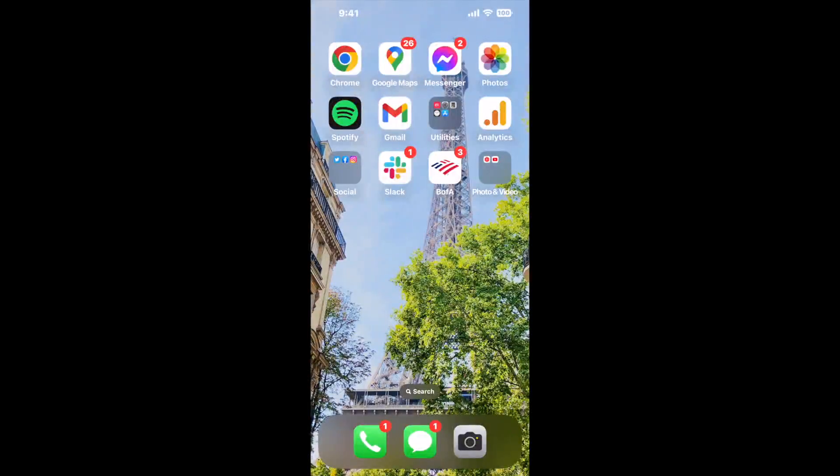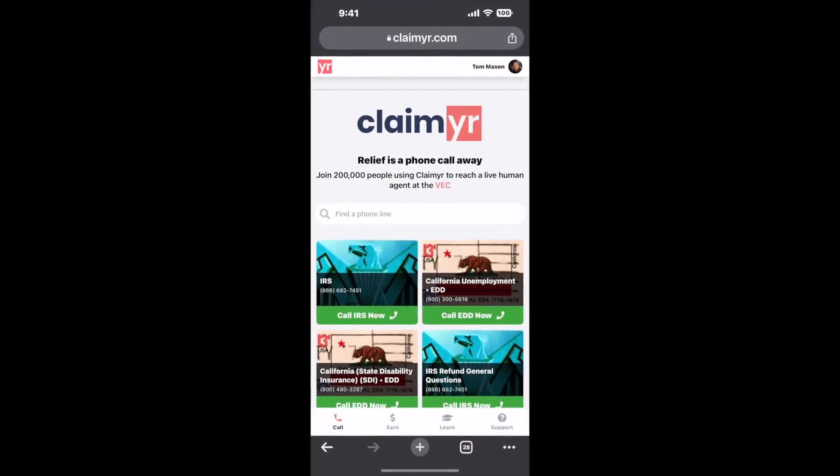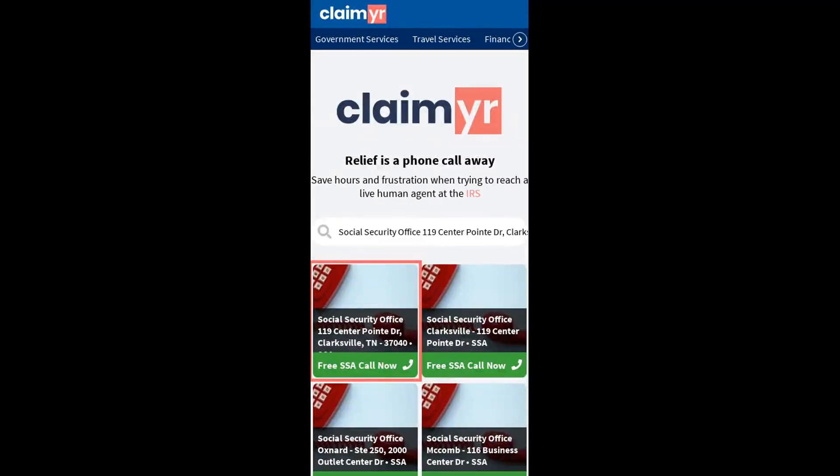I built a calling tool. To use it, open up your browser, go to claimer.com, and search for the Social Security Office 119, Center Point Drive, Clarksville, TN 37040 option.